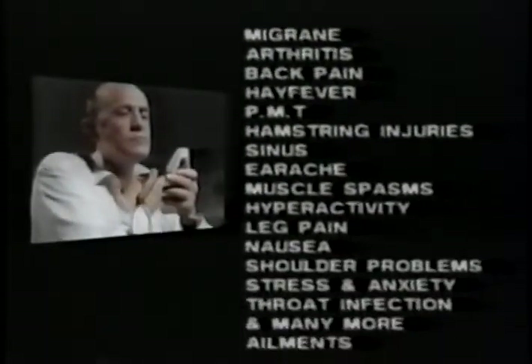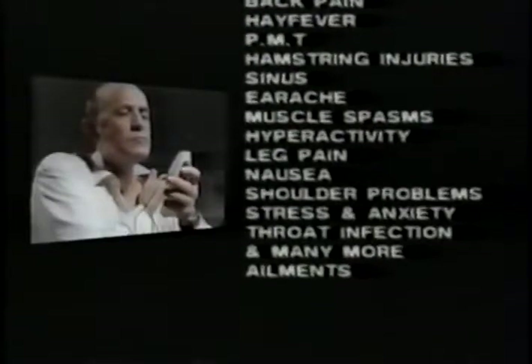Many common complaints, such as migraine, arthritis, back pain, plus an enormous range of other conditions, can now be treated safely and simply by the sufferers themselves.